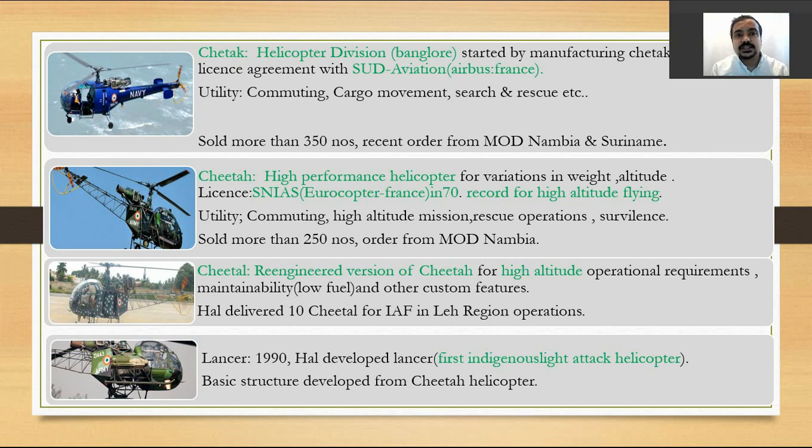Moving to helicopters, the first helicopter manufactured in India is the Chetak, produced under license from Sud Aviation, which is now part of Airbus France. It has utility for commuting, cargo movement, search and rescue. More than 350 units have been sold, with recent export orders from the Ministry of Defense of Namibia and Suriname. Next is the Cheetah helicopter, a high-performance helicopter used in high-altitude missions, rescue operations, and surveillance. It was licensed from Eurocopter France in the 1970s and holds records for high-altitude flying.